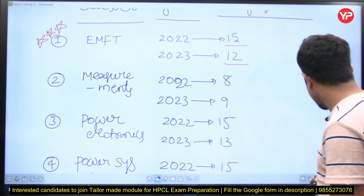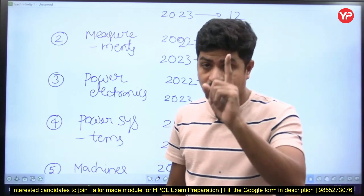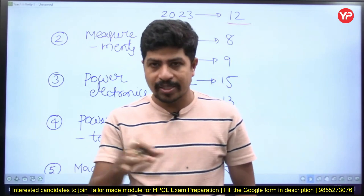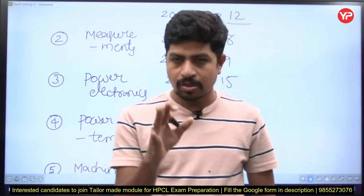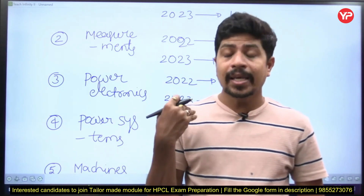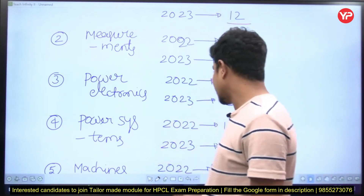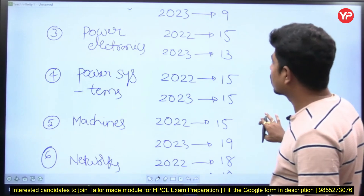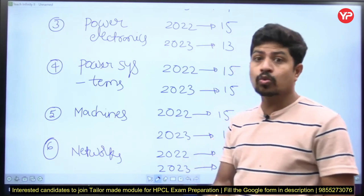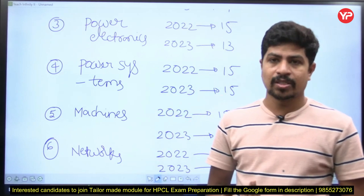Next is power electronics. From power electronics, lots of questions were given — especially from the first chapter, that is power electronic devices, and choppers. Questions are there from all chapters, but in GATE you won't expect many questions from the first chapter on power electronic devices. In HPCL examination, lots of questions were asked on that topic. For power system, the areas that are unimportant for GATE — generation and distribution — will have more questions asked in your HPCL electrical examination.